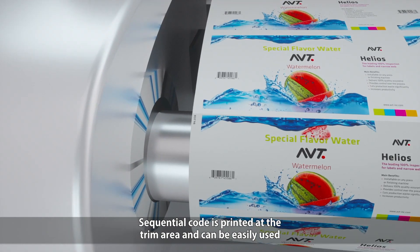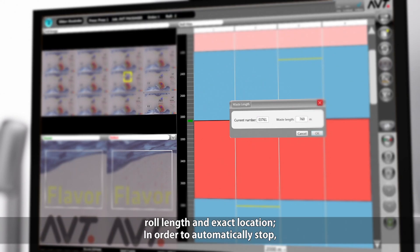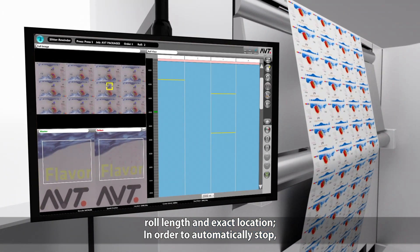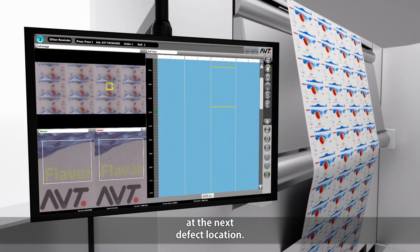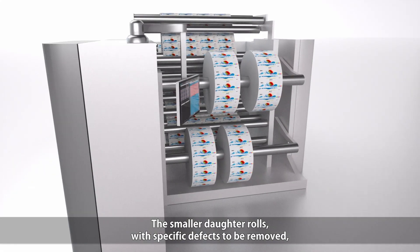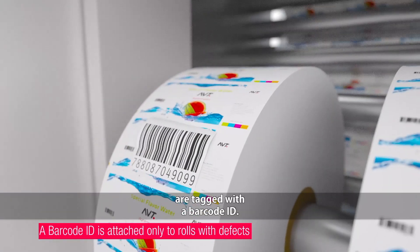Sequential code is printed at the trim area and can be easily used to update the removed material, roll length and exact location, in order to automatically stop at the next defect location. The smaller daughter rolls with specific defects to be removed are tagged with a barcode ID.